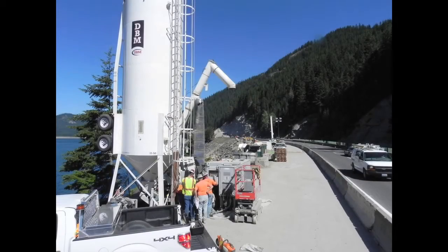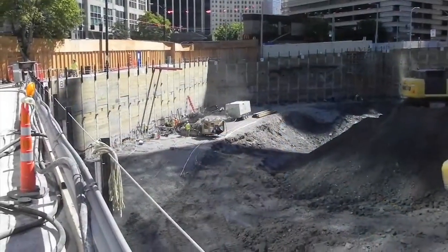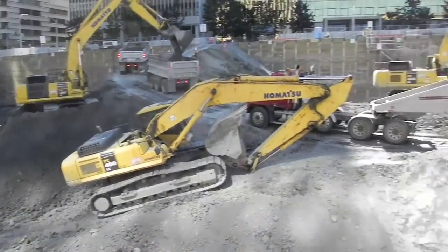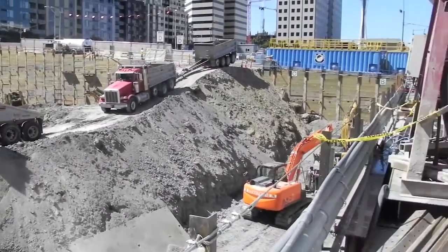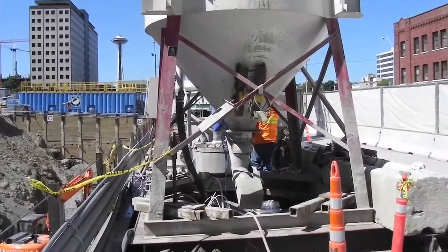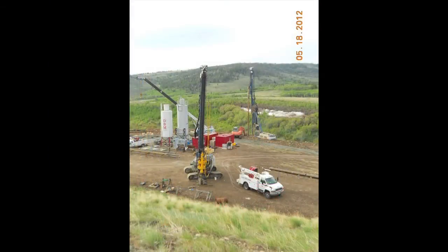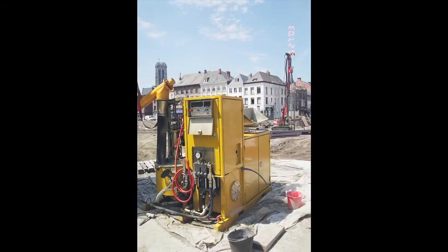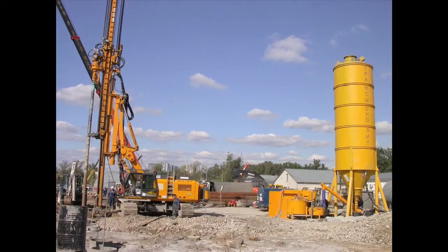Applications of the grout plants include tiebacks, micro-piles, soil mixing single columns, and twin mix columns,